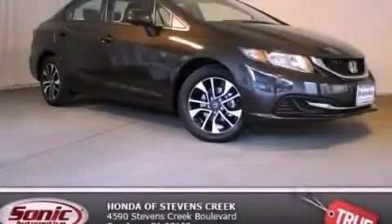With an EPA estimated rating of 39 miles per gallon on the highway, fuel efficiency does not take a back seat. Contact us today to schedule your opportunity to see this automobile in person.